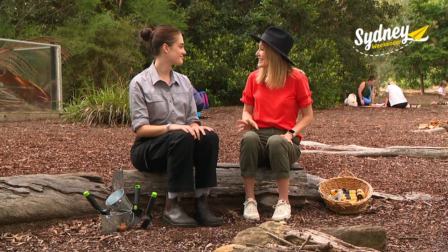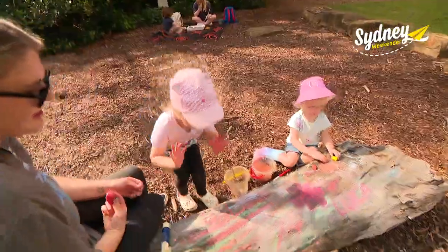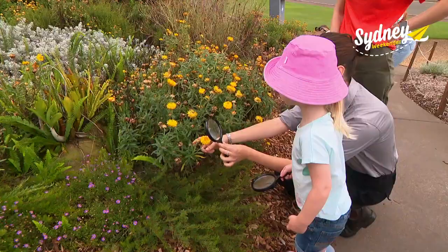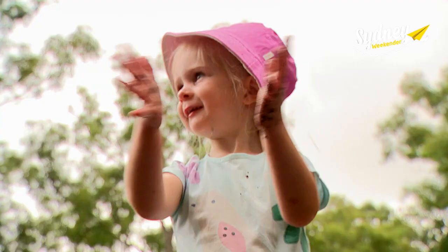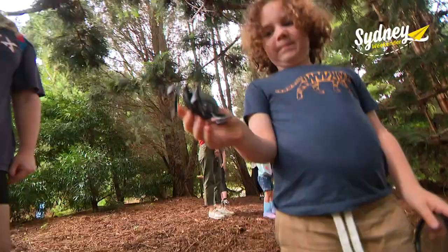Tell me about the Seedling Nature School. So Seedlings is a program for two and a half to five year olds. It's all about connecting little children to nature and the garden. We really want to get kids out and about playing, getting dirty, getting messy. We have a mud kitchen, we look for bugs, we go dip netting in the lake. There's so much to do and it's really about empowering children to feel confident and at ease in nature — to feel like nature is something that is for them and not something to be feared or shied away from.